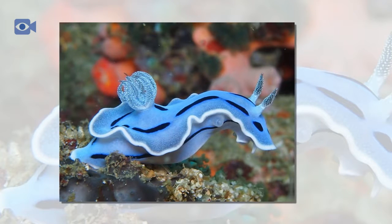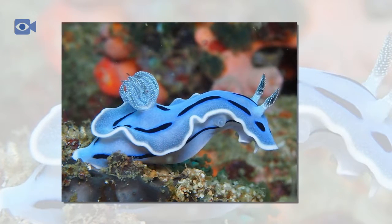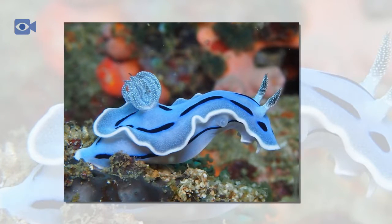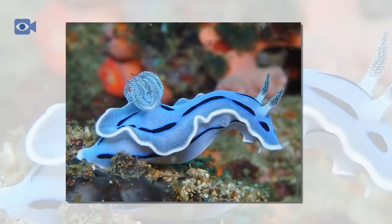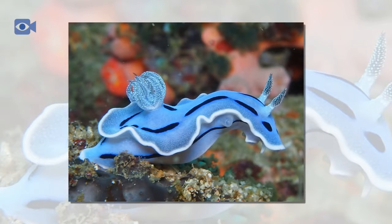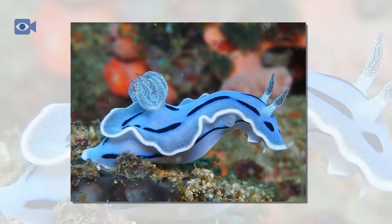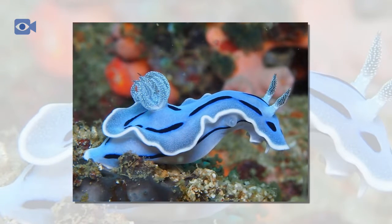Due to their motionless nature, sea slugs are often very exposed and are therefore popular prey for a wide variety of predatory animals in the oceans. Crabs, lobsters, fish, and even humans are among the animals that prey on the fleshy sea slug. Some species of sea slug are able to protect themselves from danger by wrapping their tentacles around potential predators, so that the predator is unable to harm them.